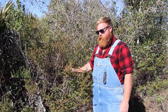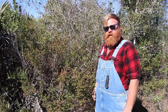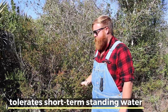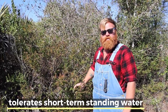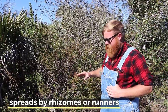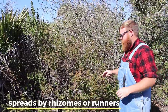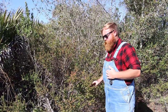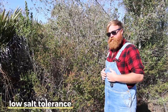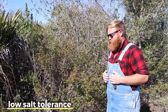This Florida native blueberry, the shiny blueberry, likes the sandy soils here in Florida — a well-draining sandy habitat. It can definitely handle some water; I've seen these do pretty well in standing water actually. They do have a rhizomatous habit, so you're going to see runners and shoots coming up from the ground. Salt tolerance is very low, so if you're on the east coast you're probably not going to do too well with these. If you go further inland, like where we are right now, you're going to have much more success.